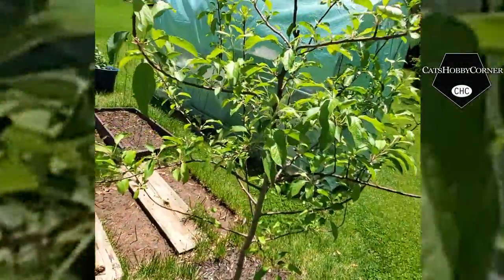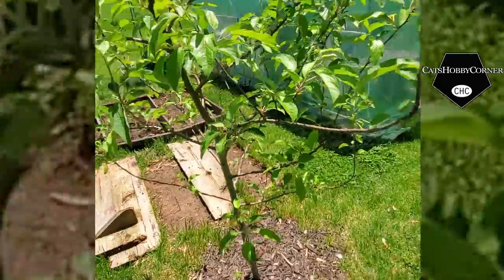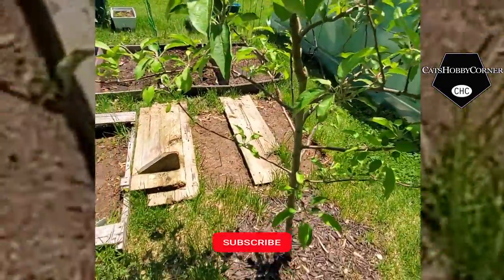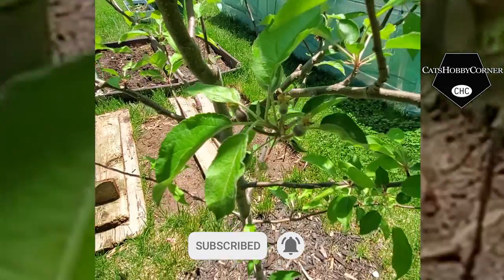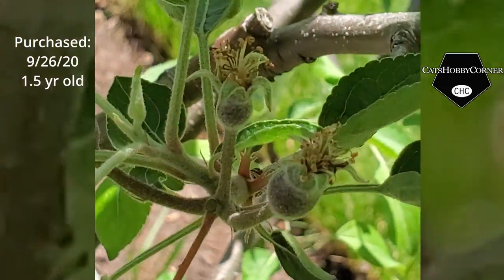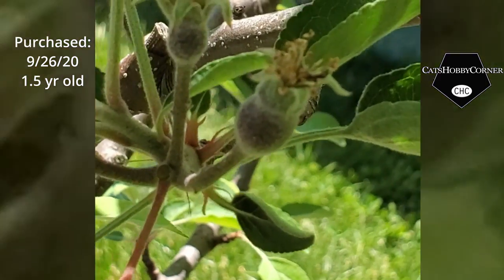I came over here to look at the apple tree and I noticed that the little buds I was telling you all about — see how the bottoms are getting fat on them.